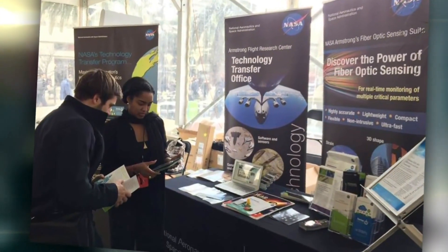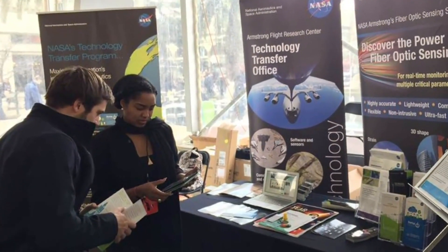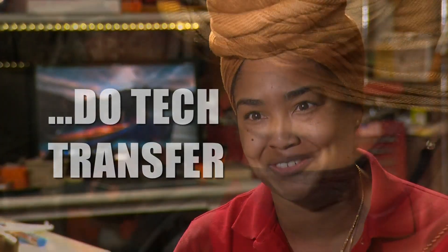Instead, she fell in love with the technology she was using. It was her light bulb moment. She said, I want to do tech transfer.